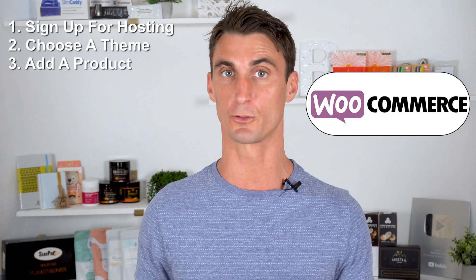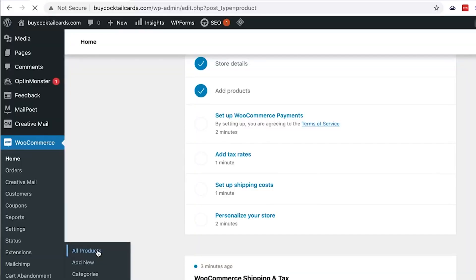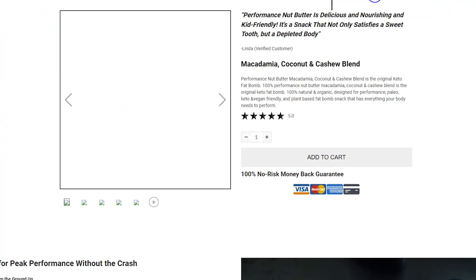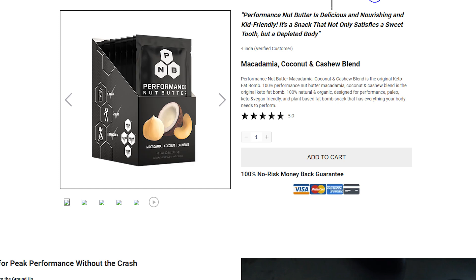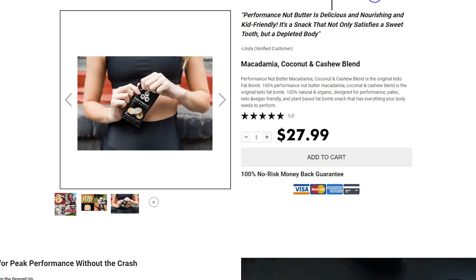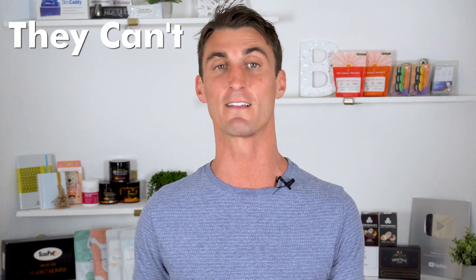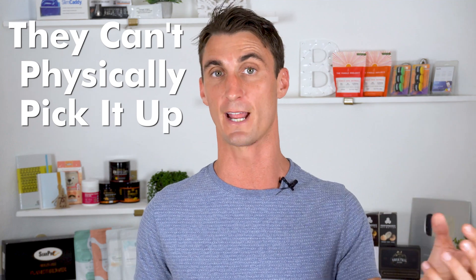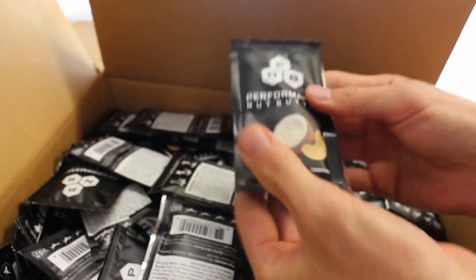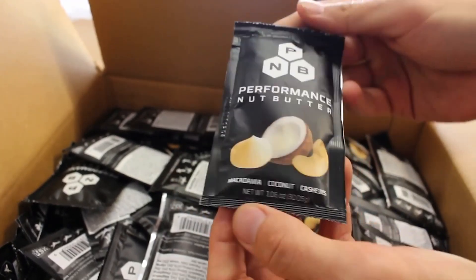The third step is to add a product to your WooCommerce website that you want to sell. You'll click to add a new product, change the title, add a description, and a main image for your product. The last thing you need to do is add a price. You can also add more images — keep in mind, when selling a product online you want as many images as possible, because people can't physically pick it up. You want to convey what it's actually going to be like and give them as much information as possible.